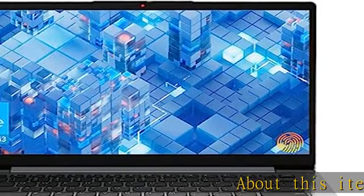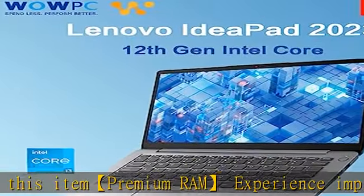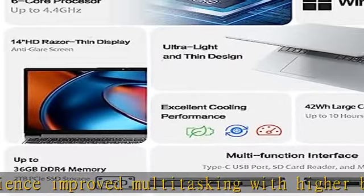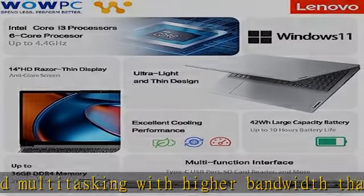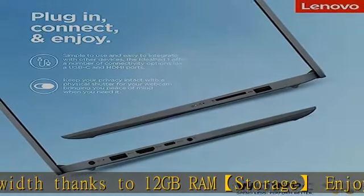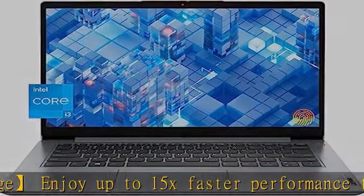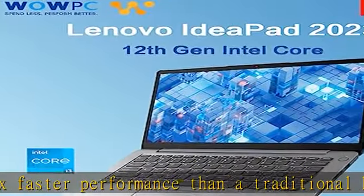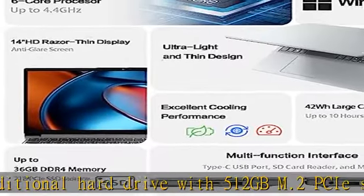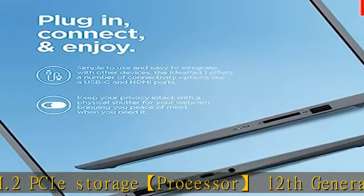About this item: premium RAM experience, improved multitasking with higher bandwidth thanks to 12GB RAM. Storage: enjoy up to 15x faster performance than a traditional hard drive with 512GB M.2 PCIe storage. Processor: 12th generation Intel Core i3-1215U, 3.3GHz, 6-core processor, 10MB Intel Smart Cache, up to 4.4GHz. Display: 14" HD, 1366x768, TN220NiTS anti-glare. Operating system: Windows 11 Home in S mode, US English.